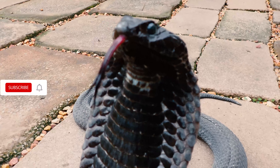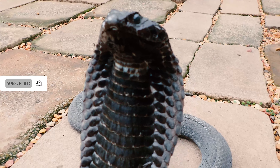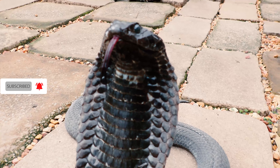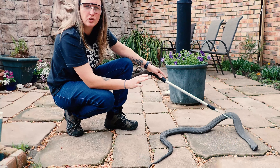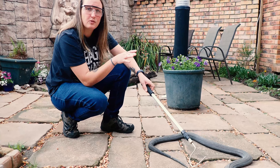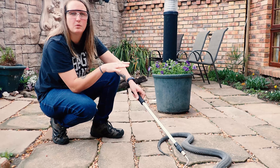As I mentioned, these guys are not true cobras — these guys give live birth. They can give live birth to about 20 to 30 babies in one go, but it has been recorded up to 60 babies in one go.